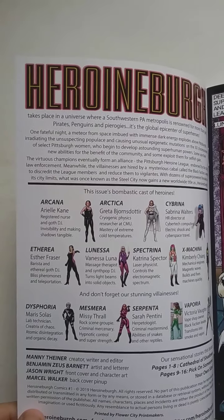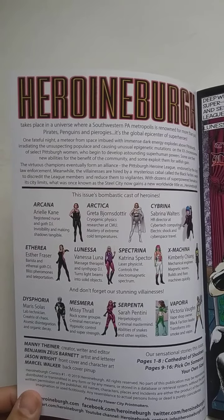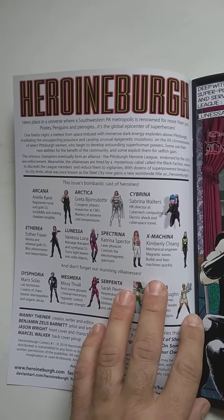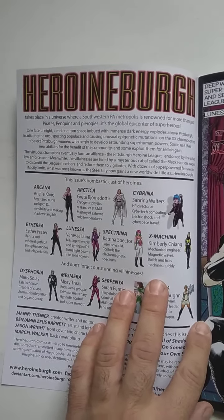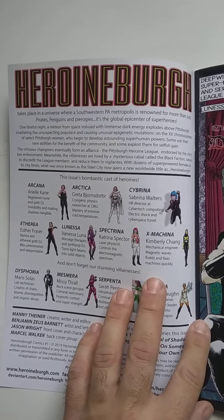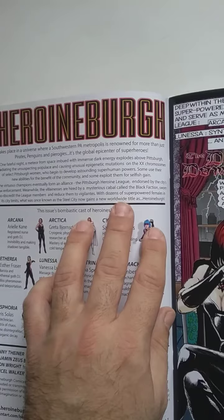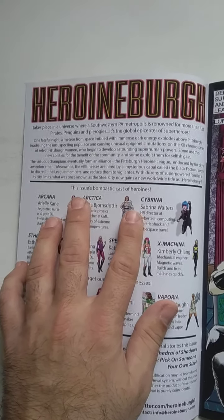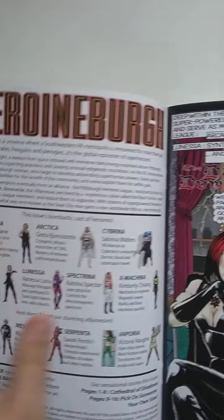The virtuous champions eventually form an alliance — the Pittsburgh Heroine League — endorsed by the city's law enforcement. Meanwhile, the villainesses are hired by a mysterious cabal called the Black Faction, sworn to discredit the league members and reduce them to vigilantes. With dozens of superpowers within its city limits, what was once known as the Steel City now gains a new worldwide title as Heroine Burgh.